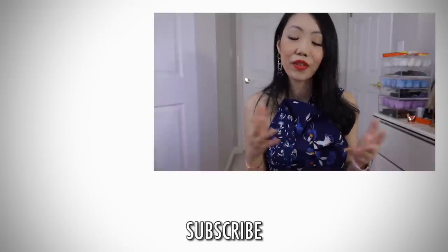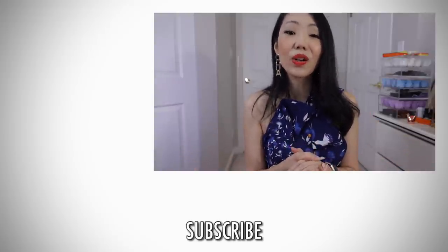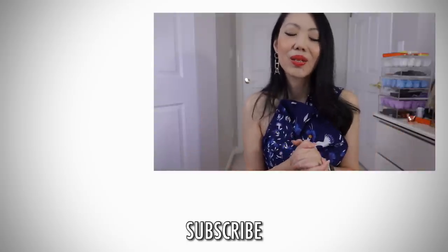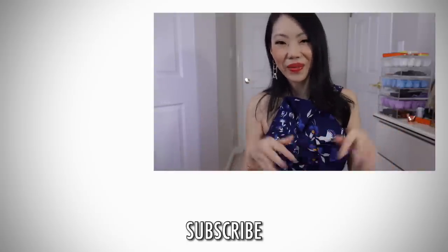Thank you all so much for watching. If you're new to my channel, I would love to have you back. Please do subscribe, and you can also support me further by becoming a channel member where you get more exclusive content. All the links are down below and I'll talk to you guys again very soon. Bye!